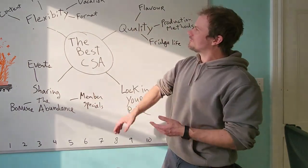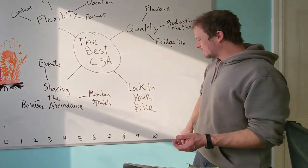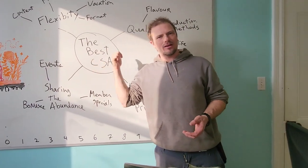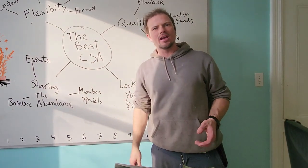So that's it: flexibility, sharing the abundance, locking your price, and quality. Best CSA in town. Head on over to Ottawa Farm Fresh and register today.